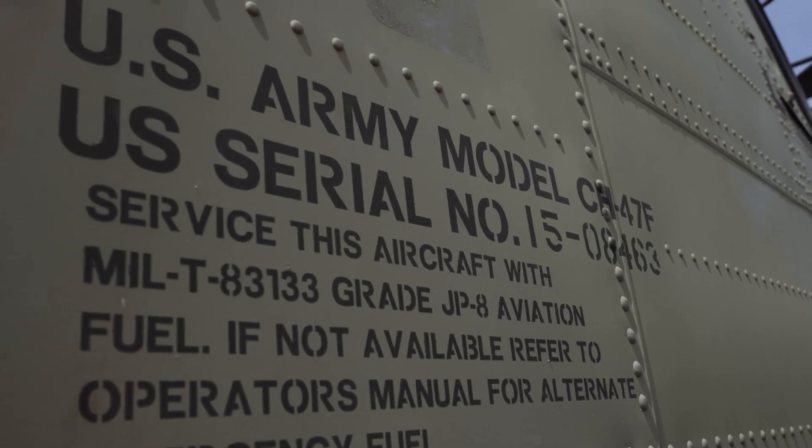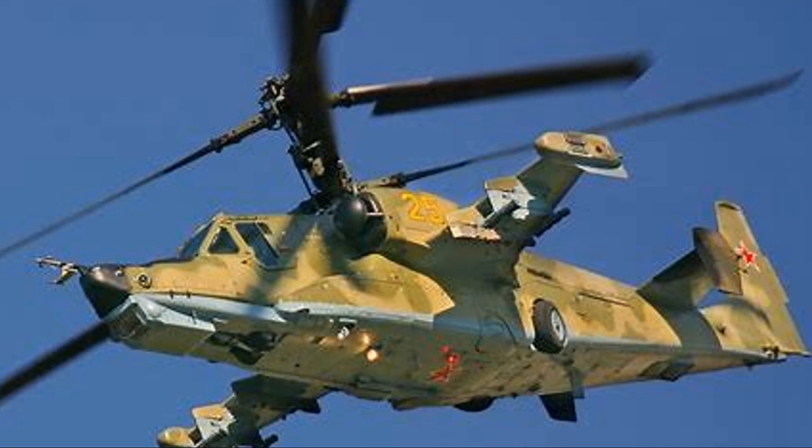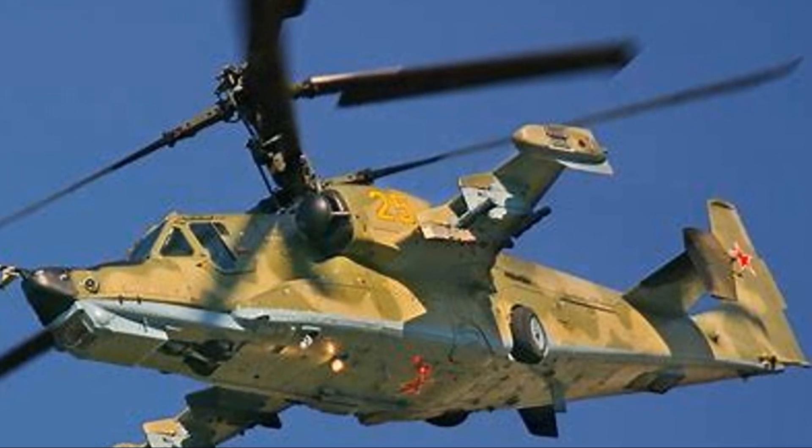This helicopter even has an ejection seat — you heard that right, an ejection seat. Because when you're flying something this powerful, you need a way to escape quickly if things get dangerous.